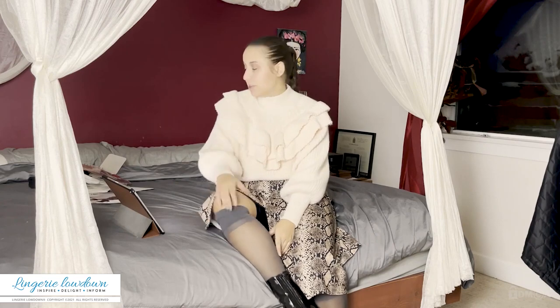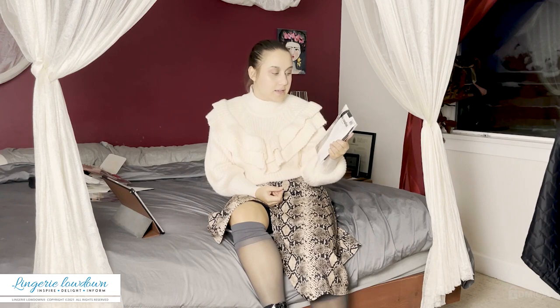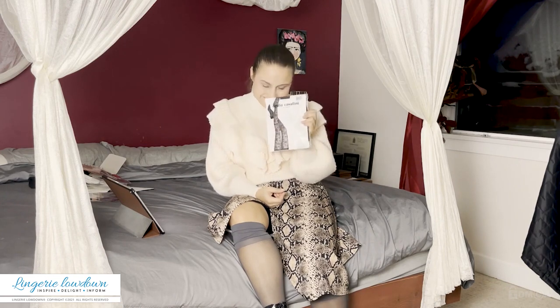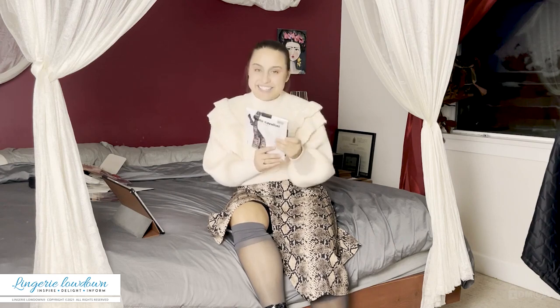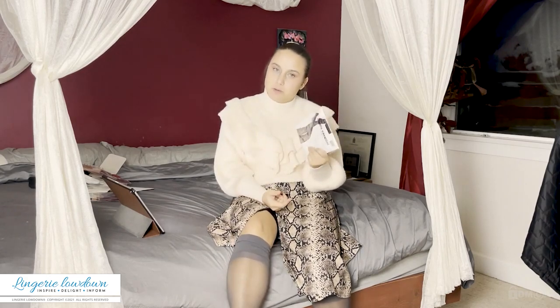Today I'll be reviewing a pair of Emilio Cavallini by Firenze tights, which I am really excited about because I've tried a few before and I'm super impressed with the quality.